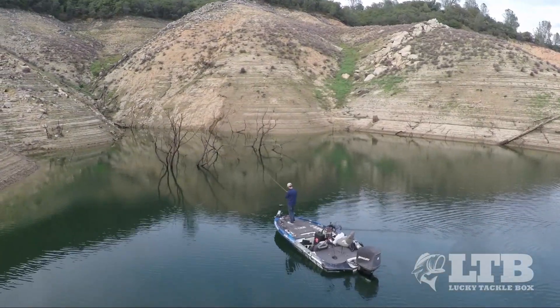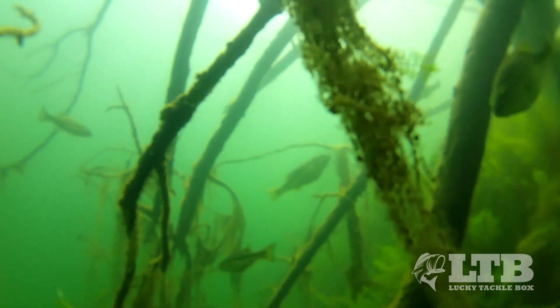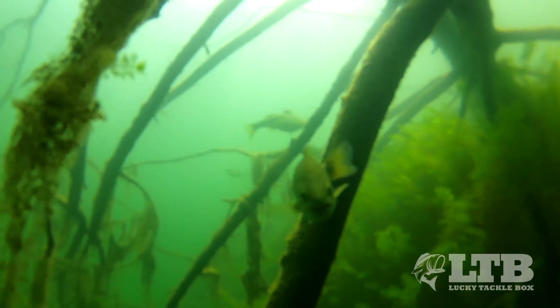it comes down to using the right techniques to effectively fish the areas. The fish can be out suspended chasing bait, or tight to cover waiting to ambush any bait balls that come by.